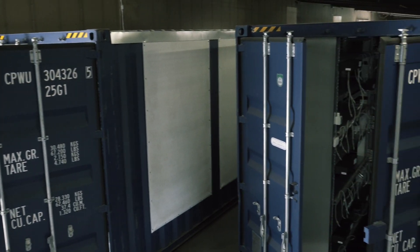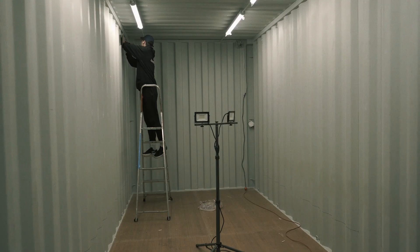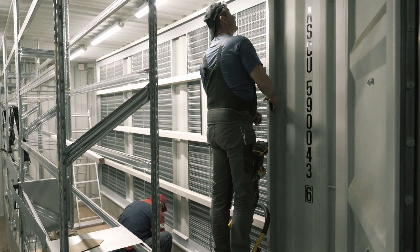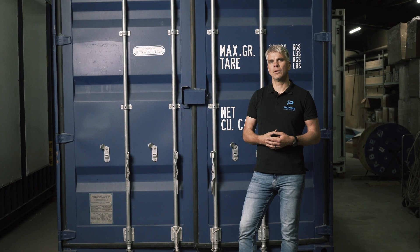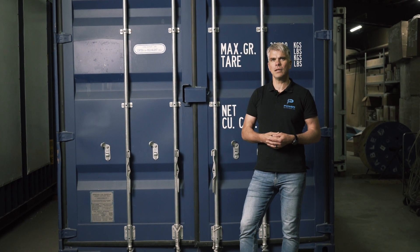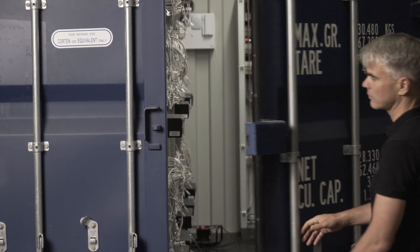Hello, I'm Austris from Power Mining. We are modifying different size shipping containers into portable crypto mining units, doing it for almost five years from here, from Riga, Latvia. Currently most of our customers are mining Bitcoin and doing it using Antminer S19. That's the configuration we are using in the containers.